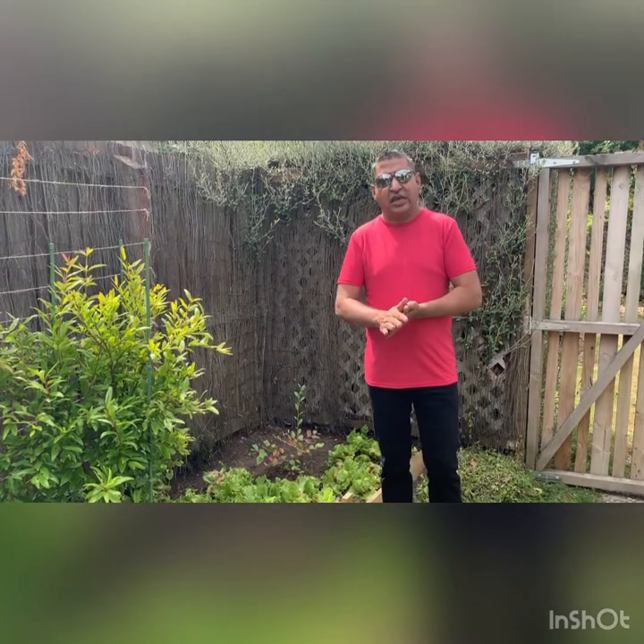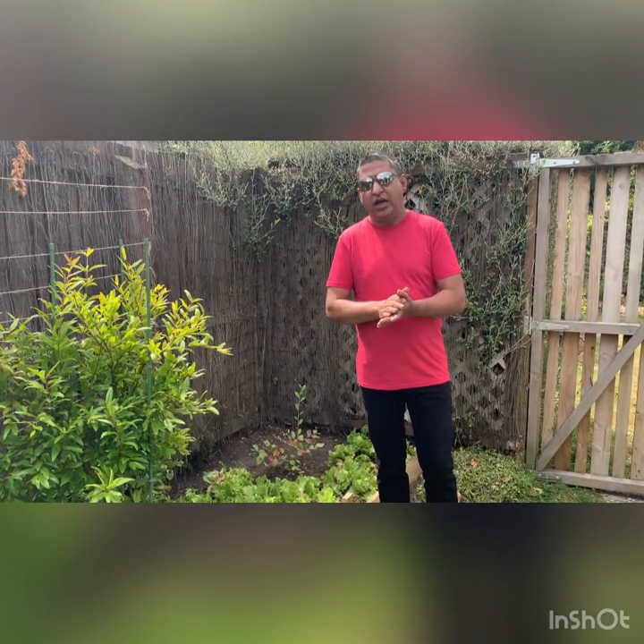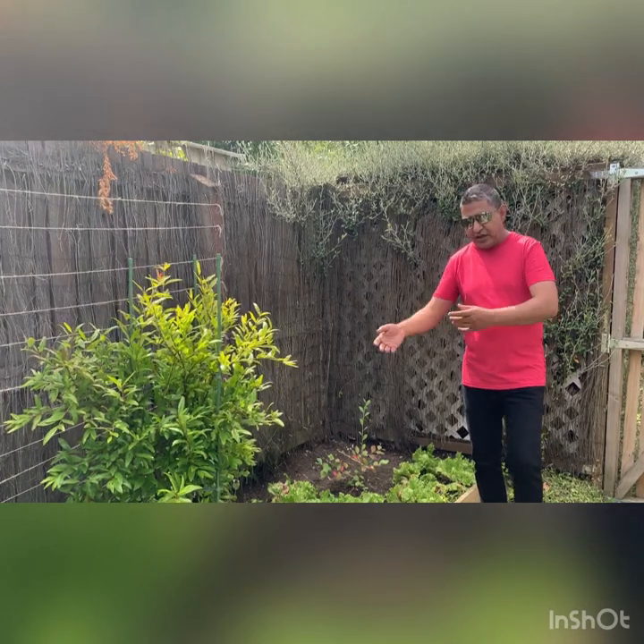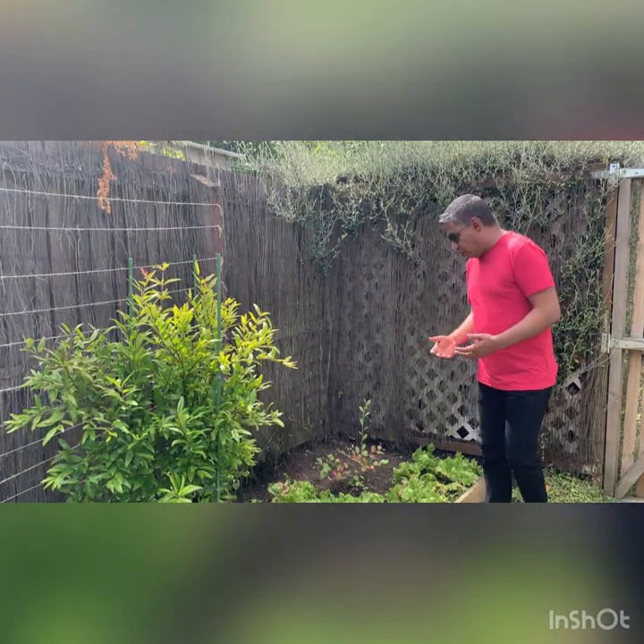Good afternoon, today is Saturday the 6th of February 2021. The previous videos we have done were about veggies, seeding, and growth. Now we are in the harvesting phase, and today I realized we have been planting lots of fruit trees and bushes as well. The idea of this video is to cover what kind of fruits we are planning to grow. It's a long-term thing when you work in a food garden — it's not a seasonal thing where you plant something and get food in a few weeks.